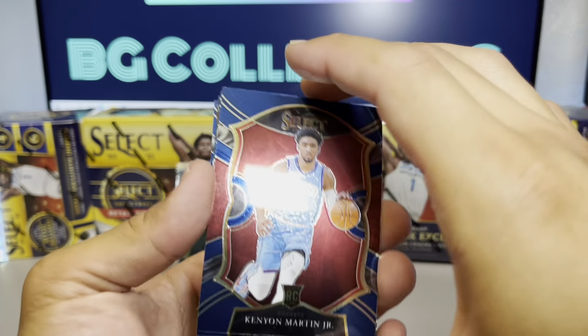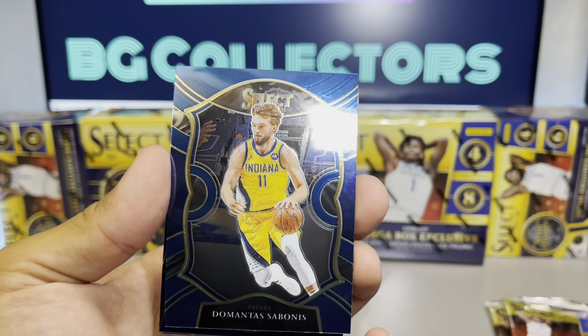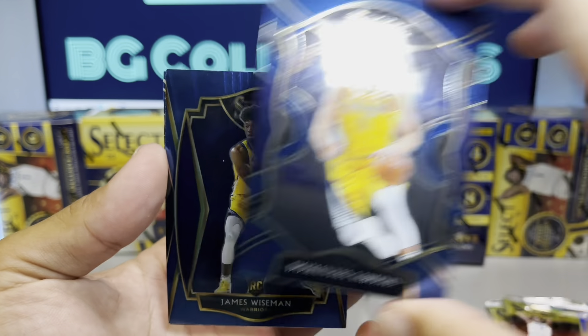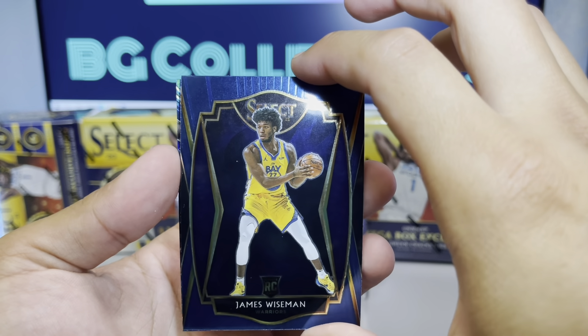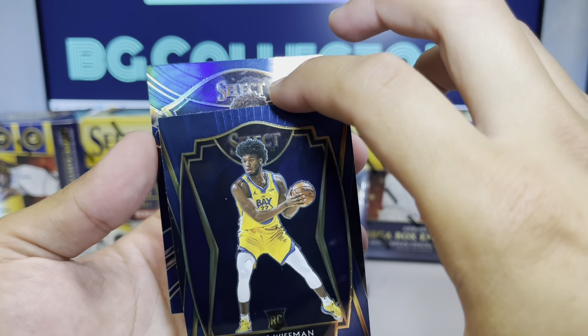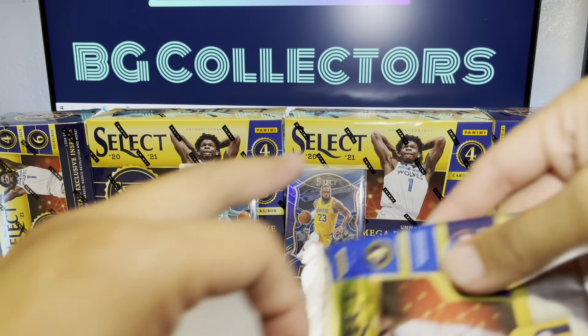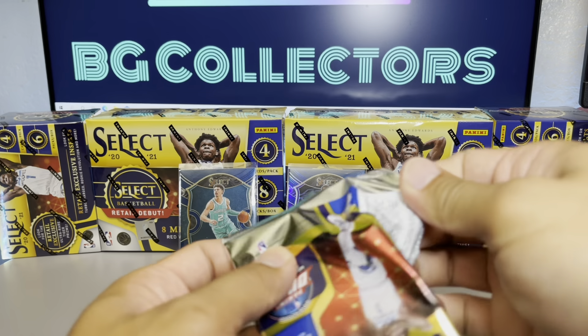Another rookie — Kenyon Martin Jr. And as a bonus, James Wiseman — nice, nice! The prism is Zeke Nnaji. Pretty happy to get that Wiseman actually.